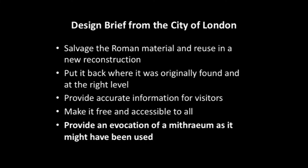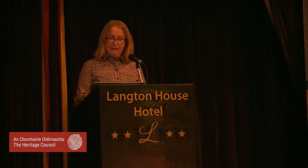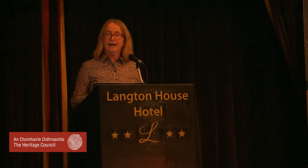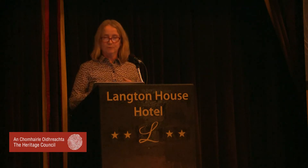At the bottom, a very unusual clause — in bold — which was: provide an evocation of a Mithraeum as it might have been used. That was a fantastic clause. I often say to local authority planning archaeologists, you don't always appreciate the importance of a few words. We're always asking can we have a condition for a programme of public engagement — and people are happy to provide that. But here, an evocation of a Mithraeum as it might have been used opened up the doors for the designers to be creative, to go for something more experiential rather than just a display with panels.